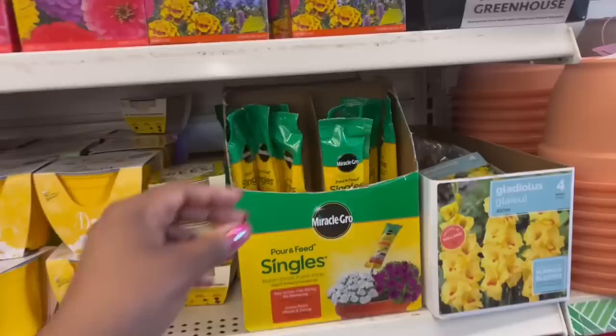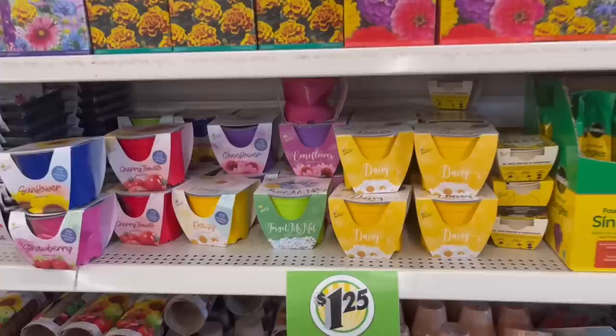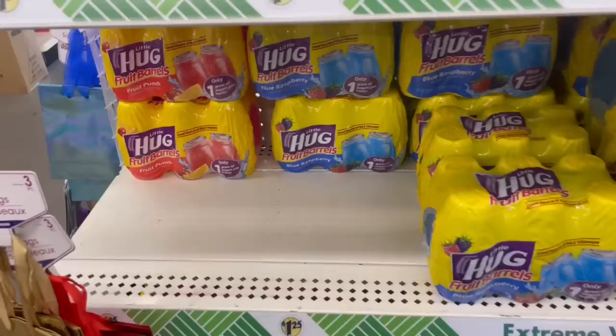I'm hoping I don't see too much that's wild. Look at this Miracle-Gro — I haven't seen this before. It grows plants vibrant and strong, little single packs. They got that going on. Some daisies, forget-me-nots — they got a lot of this. And look at the Hugs! I used to drink these like crazy — blue raspberry and fruit punch back there.